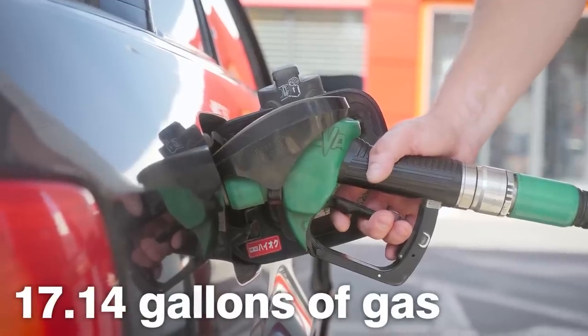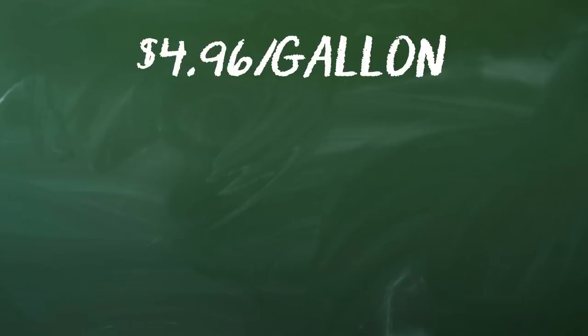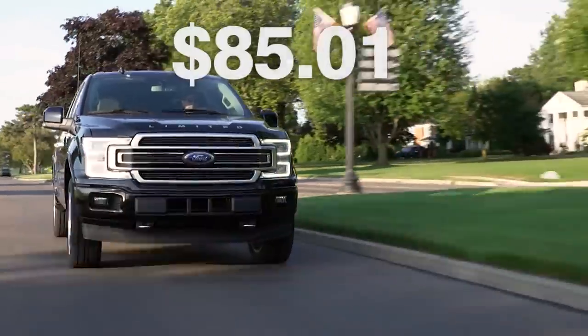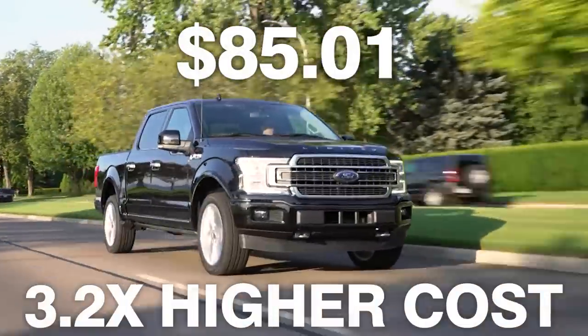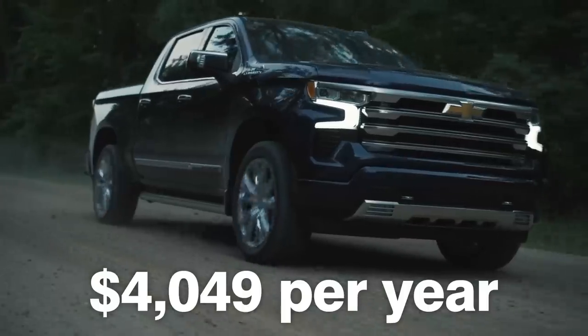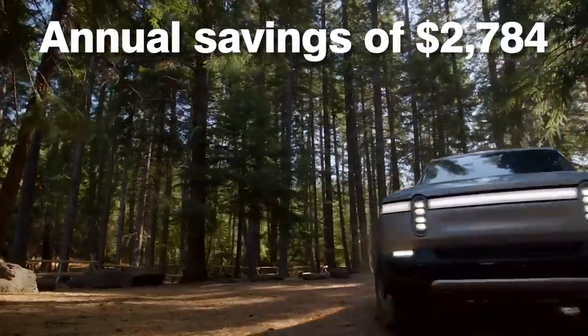Comparing that to a gas-burning pickup truck that fills up 17.14 gallons of gas to drive 300 miles: gas at $4.96 a gallon times 17.14 gallons equals $85.01 — that's 3.2 times higher than the Rivian. Looking at annual numbers, it costs $4,049 to fuel a gas pickup truck for a year. Here's how much it costs to charge the Rivian R1T for the same number of miles: $1,265. That's an annual savings of $2,784.